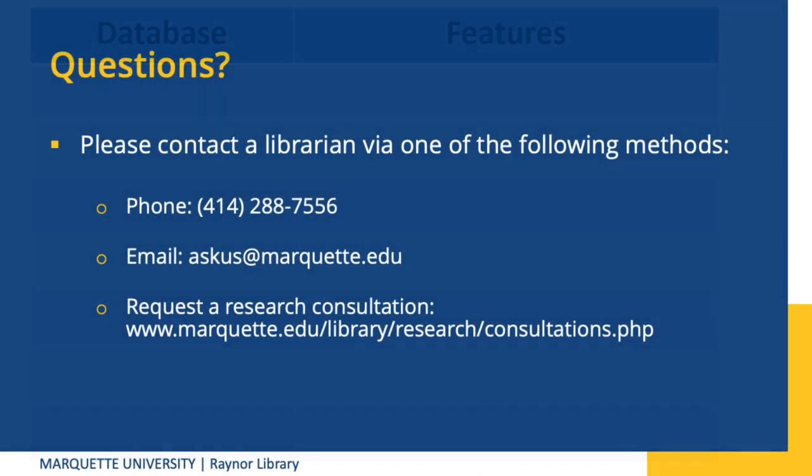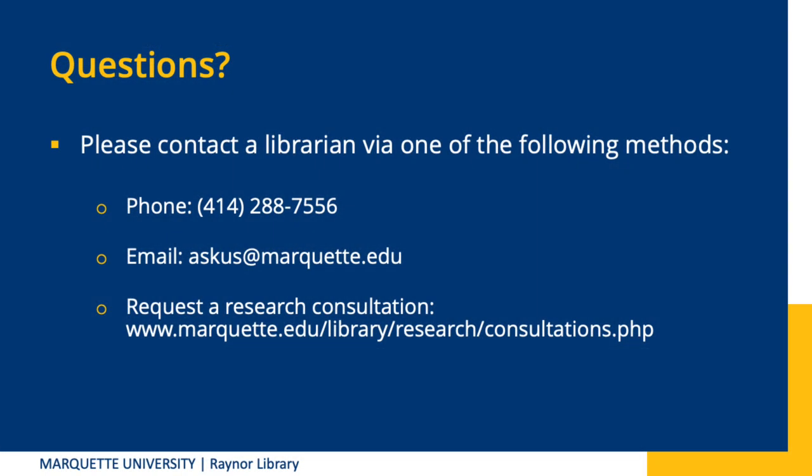Today, we took a high-level view of nursing research and some of the research databases you have at Marquette to assist you. If you have any questions, please ask us. You can chat with a librarian 24/7, email us, or schedule an appointment to meet with a librarian in person or virtually to help with your research needs. We look forward to hearing from you. Until then, happy researching!